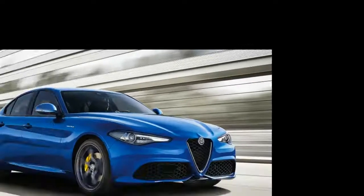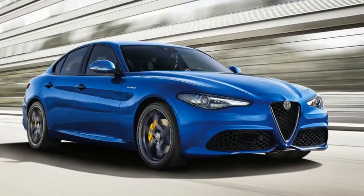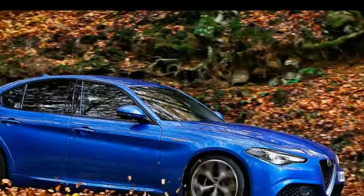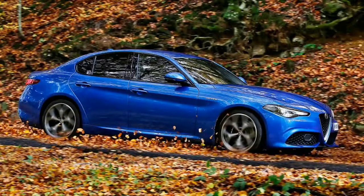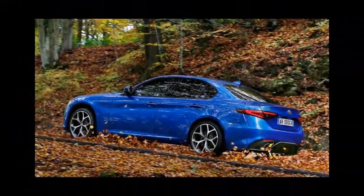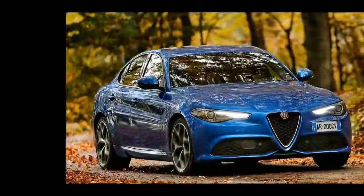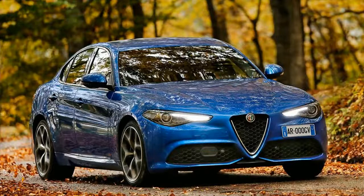And if we're nitpicking, the engine's extra power is welcome but it's not quite the charismatic heart and soul of the car you might have hoped for. But as an overall package the Giulia is more than good enough to satisfy both heart and head — more so thanks to a bit more power and some extra choice in the range. Alfa Romeo's resurgence continues apace.